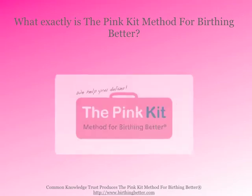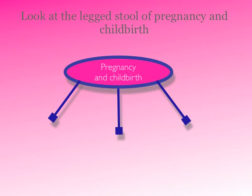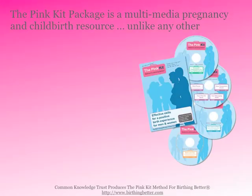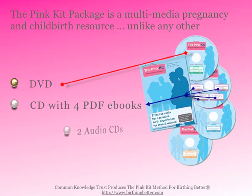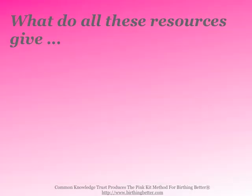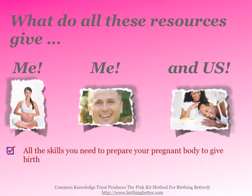What exactly is the Pink Kit method for birthing better? We help you look at the three-legged stool of pregnancy and childbirth. There's an abundance of information in books, classes, and internet, and choices you make in your family. But the skills — you get them in your Pink Kit package. The Pink Kit package is a multimedia pregnancy and childbirth resource unlike any other, with a DVD, four books, and two audio CDs.